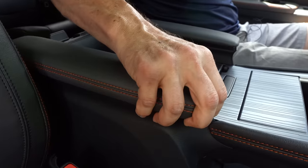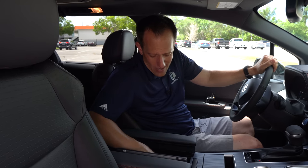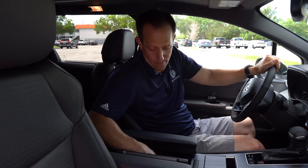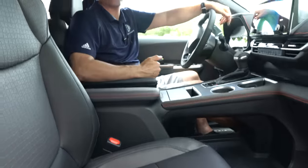The center console armrest opens up to reveal two more cup holders. The seats are Softex with orange stitching, grippy material, and decent bolstering. You do have power assist for both driver and passenger. We have a standard-sized sunroof — before you ask where the panoramic sunroof is, there's a reason for that which I'll show you in the mid-row. This is an XSE, so you're getting a sporty steering wheel with two-piece leather and orange stitching all the way around, plus a little gloss black.